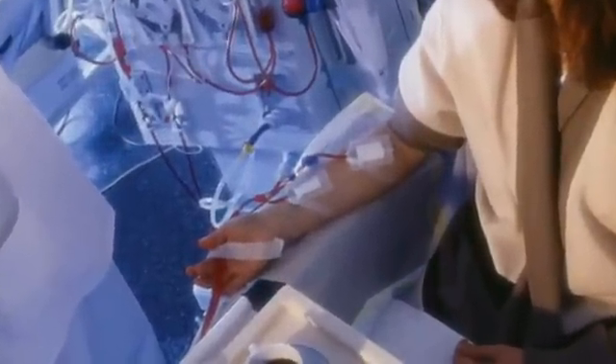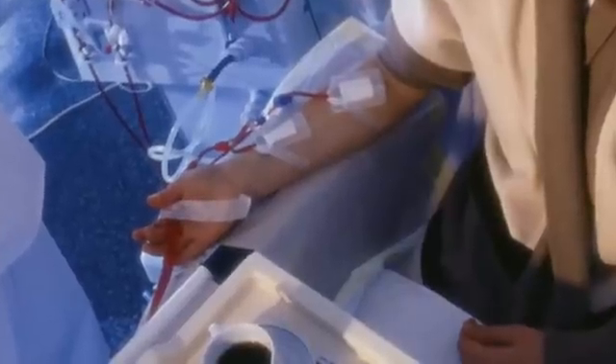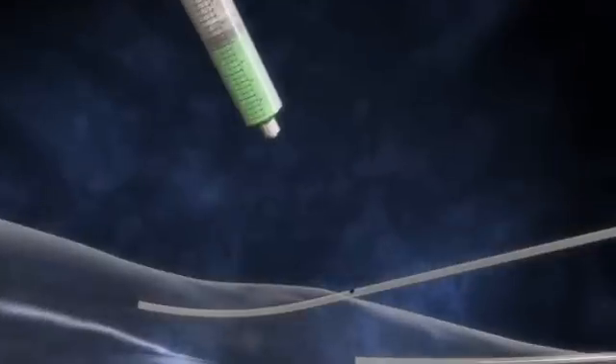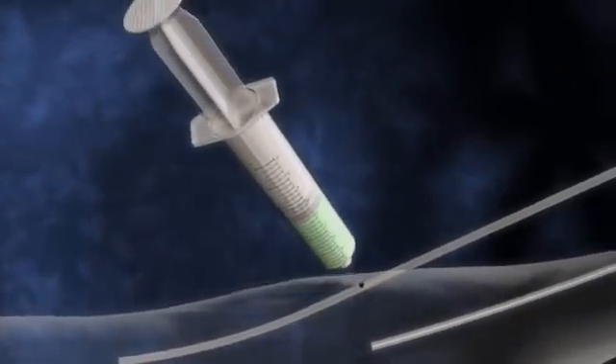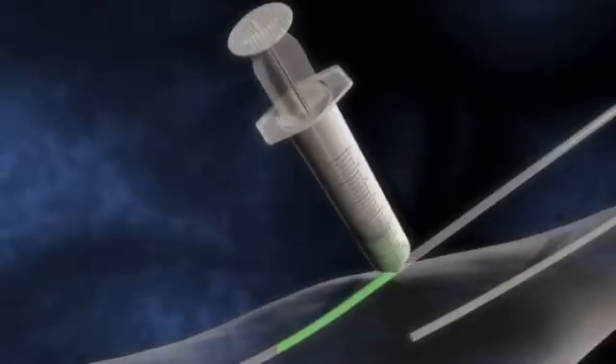The AMI cardiac output monitor can be attached around the circulatory lines of the dialysis unit without any alteration of the current hemodialysis settings. In the procedure, a small bolus of indocyanine green dye is injected into the venous side of the dialysis circulation lines.